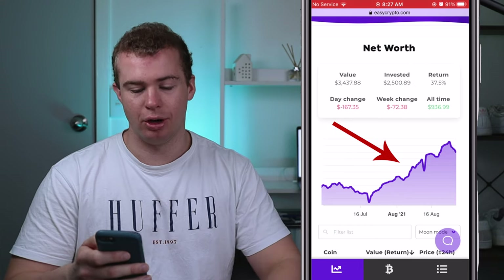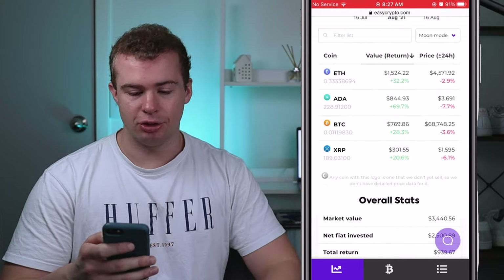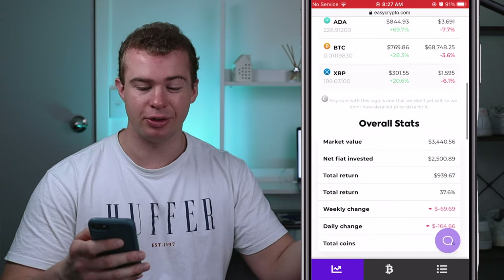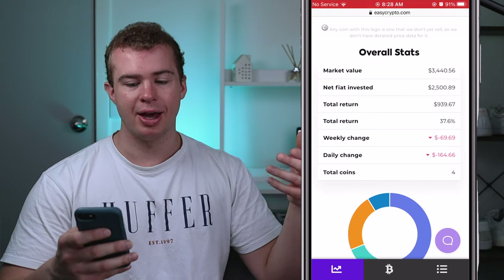There's a corresponding graph that gives you an overview of how much your portfolio has changed. You can look at each individual currency, how many coins you have, the percentage gain, and how much profit you've made from it — and then a nice overview of your overall stats again at the bottom.